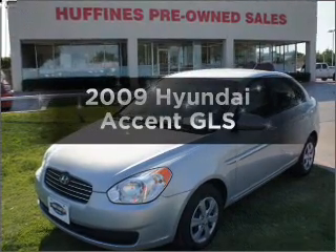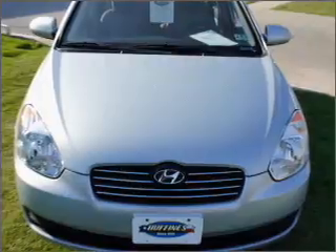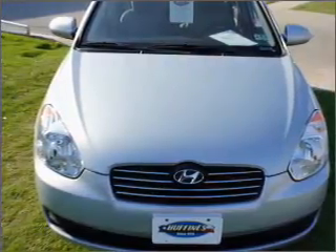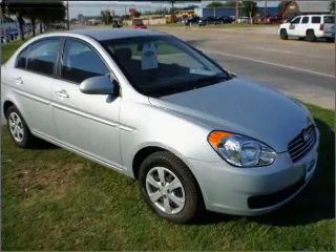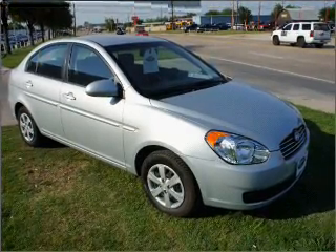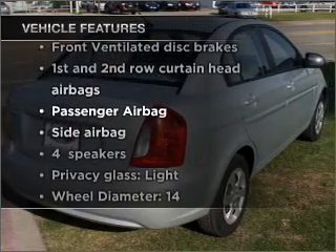Imagine yourself in this 2009 Hyundai Accent. This is the set of wheels you've been looking for, with an efficient four-cylinder engine connected to a smooth-shifting automatic transmission. You will appreciate the safety feature of anti-lock brakes, plus enjoy these notable features that are included in this vehicle.